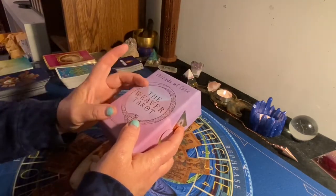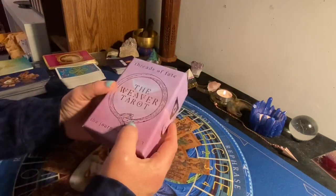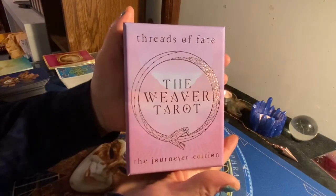They have some Oracle decks, different versions, different color schemes, but I went with this one. This is from the Threads of Fate, the Weaver Tarot.